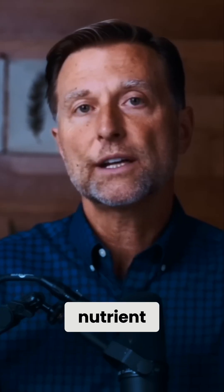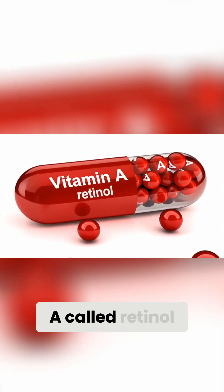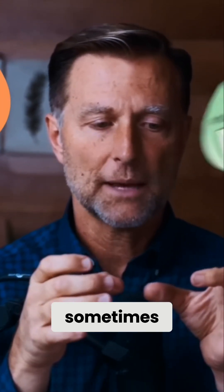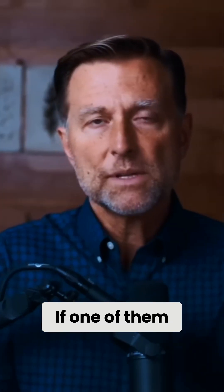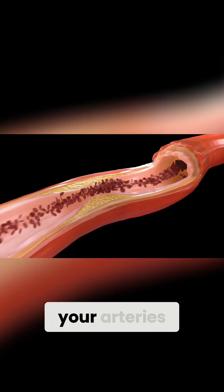The last nutrient cofactor for vitamin D3 is vitamin A — specifically the active form called retinol. The receptors for vitamin A actually sometimes bind with vitamin D receptors as a complex. They both work together; if one of them is lacking, the other one won't work optimally. Vitamin A also helps keep calcium out of your arteries.